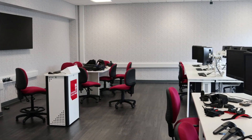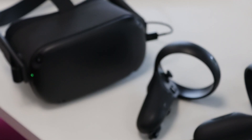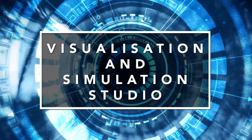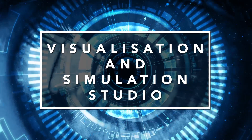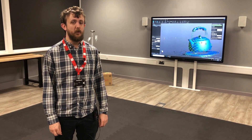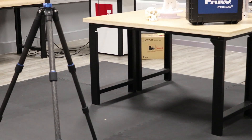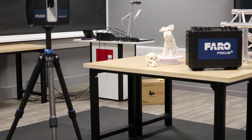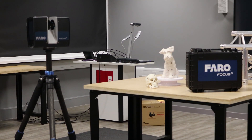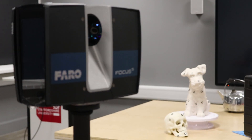The virtual reality development space allows up to 12 students to simultaneously develop their own VR applications. The visualization and simulation studio is booked out by students who wish to perform laser scanning on large objects or photogrammetry. While the HandyScan is ideal for objects of small to medium sizes, we can also facilitate the laser scanning of environments of up to 70 metres using the Faro S70.